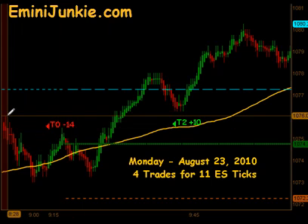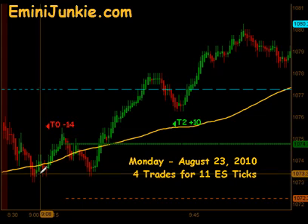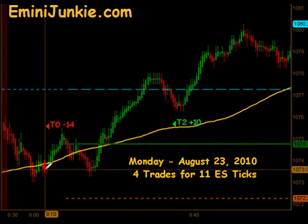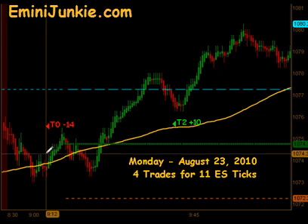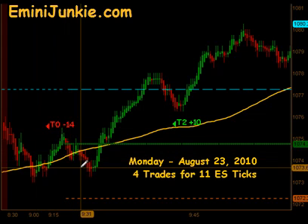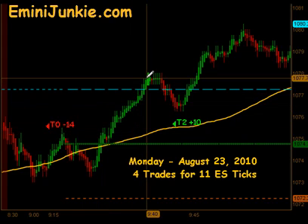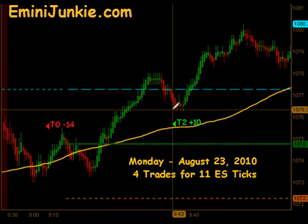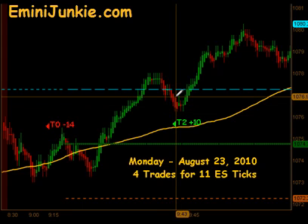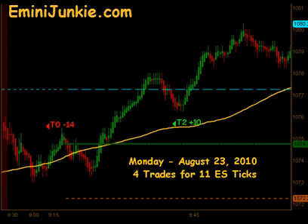We set up this morning and actually had an opportunity to get into a pre-market half gap trade. This thing did not even work towards our half gap at all — ended up being a full stopout. The market pushed all the way up through the Globex high, came down, and gave us a nice extension entry to the long. That produced targets 1 and targets 2 to the upside — 10 ticks on that particular move.